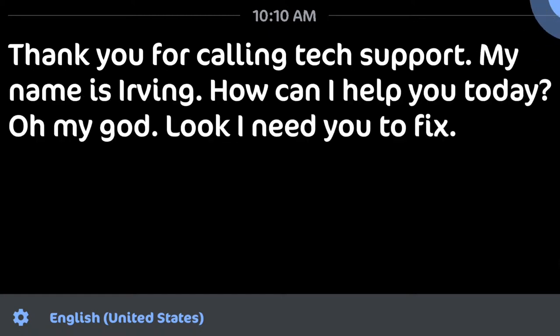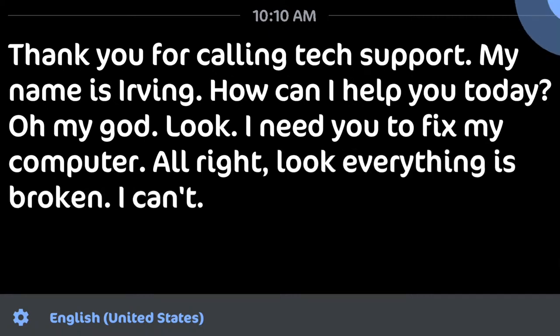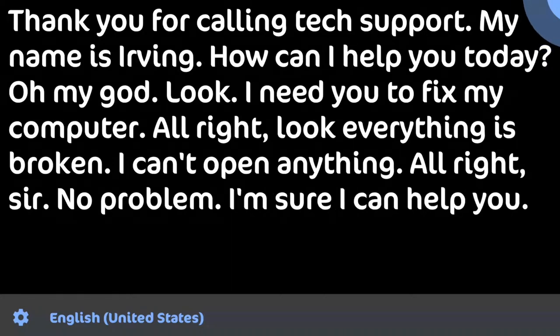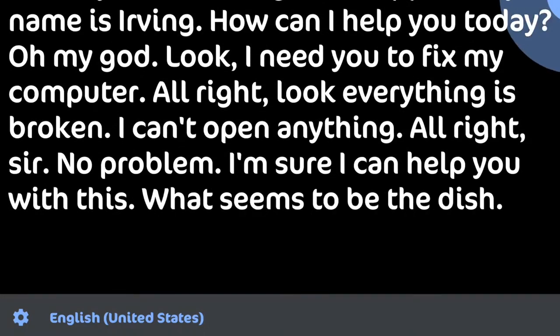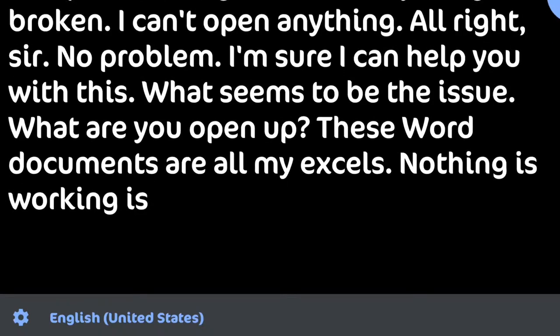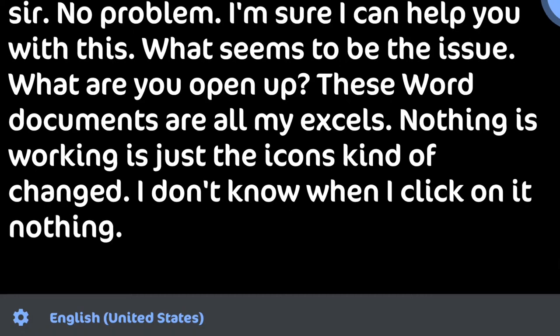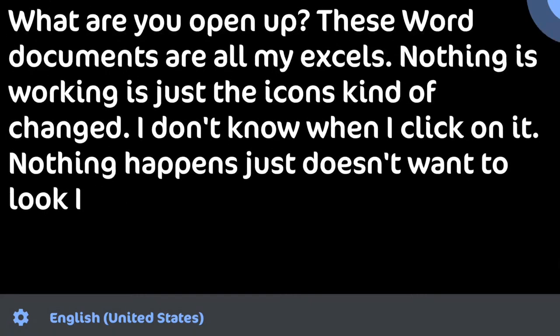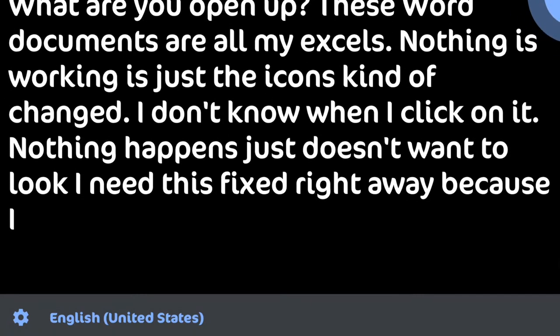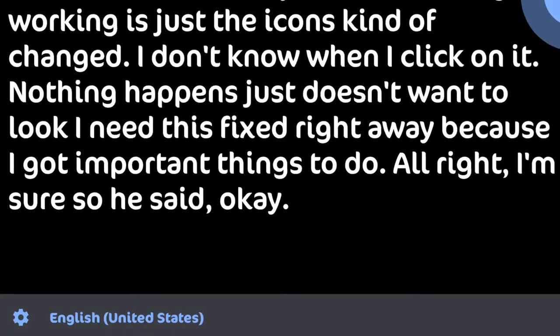Thank you for calling tech support, my name is Irvin, how can I help you today? Oh my god, look — I need you to fix my computer. Everything is broken, I can't open anything. All right, sir, no problem — I'm sure I can help you. What seems to be the issue? What are you trying to open? These Word documents, my Excels — nothing is working. The icons changed, I click on them and nothing happens. I need this fixed right away, I have important things to do.